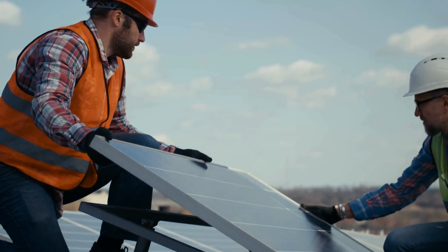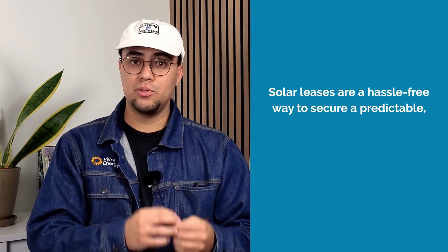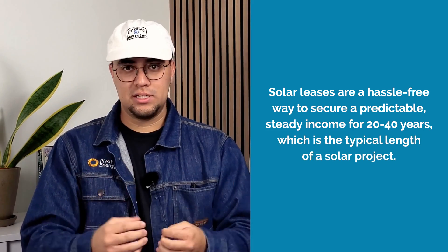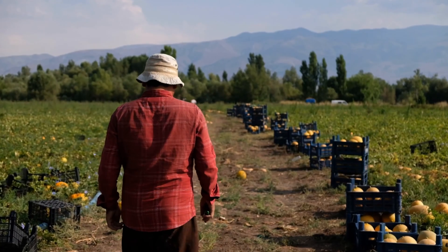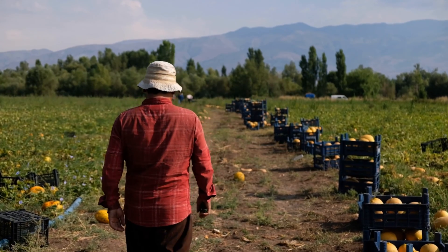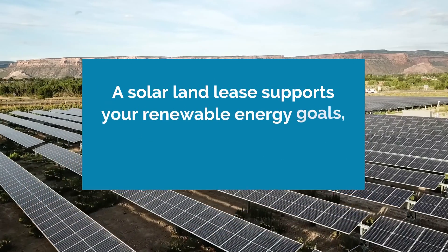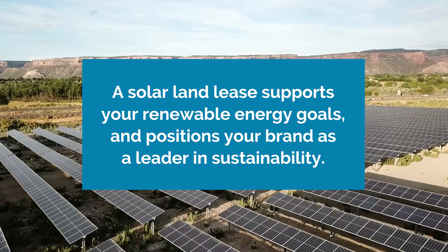The upsides of a solar land lease don't stop there. In addition to handling project financing, Pivot Energy takes on all technical responsibilities, including construction and maintenance. Solar leases are a hassle-free way to secure a predictable and steady income for 20 to 40 years, which is the typical length of a solar project. This is a great way to generate extra income for properties with underutilized land without the headaches of farming or finding new tenants. For businesses looking to go green, working with Pivot to develop a solar farm can significantly decrease your carbon footprint and positions your brand as a leader in sustainability.